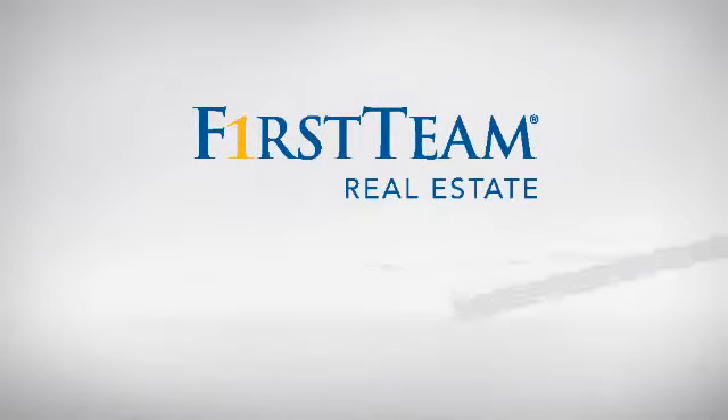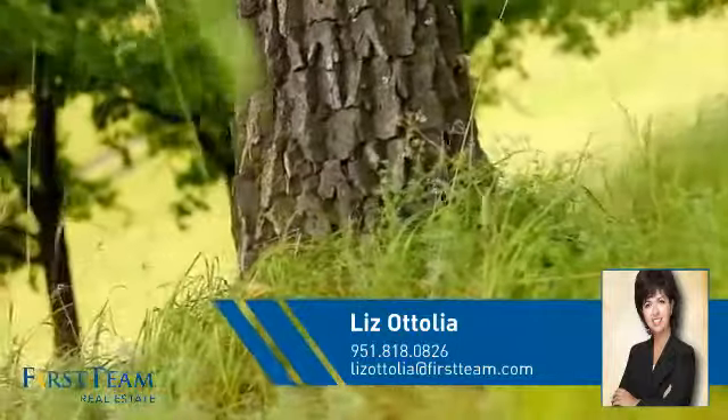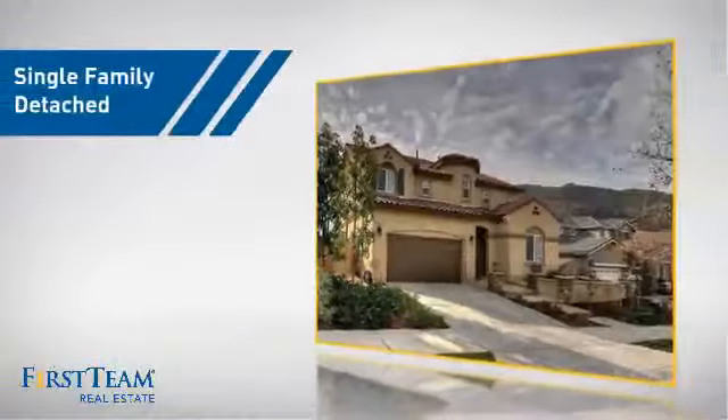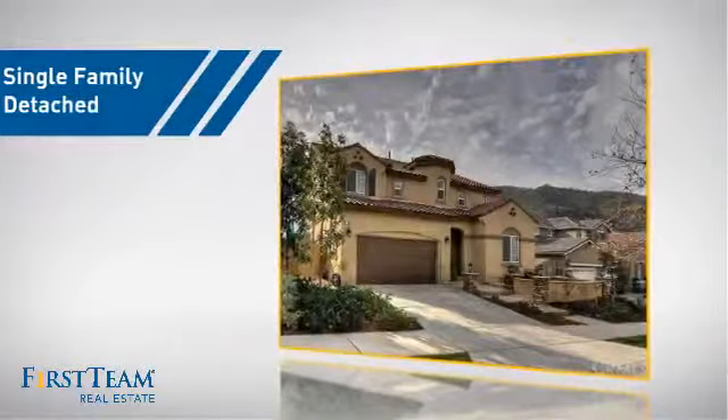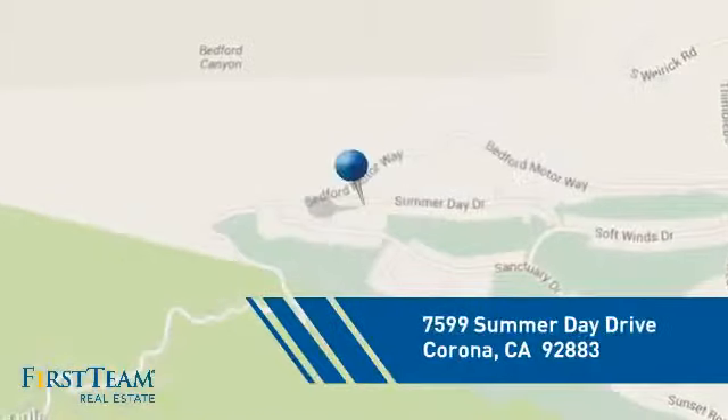At First Team Real Estate, you'll find a wide selection of listings. This video is brought to you by your real estate agent, Liz. This detached home is a great choice for families who want the privacy of their very own lot, and it's located in the Corona area.